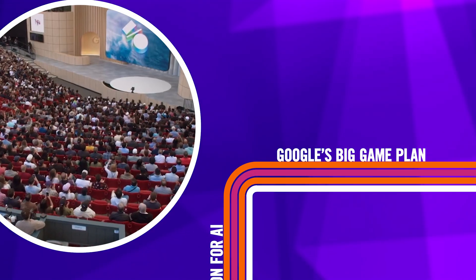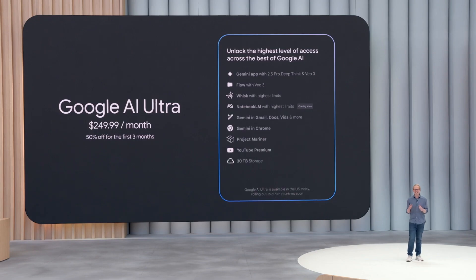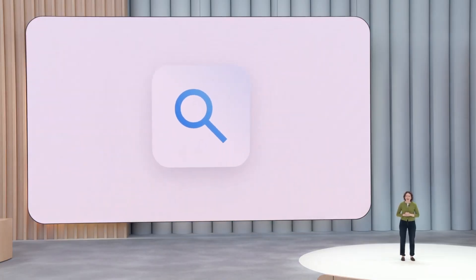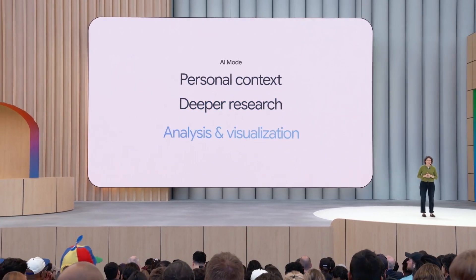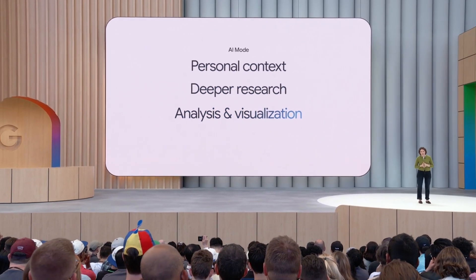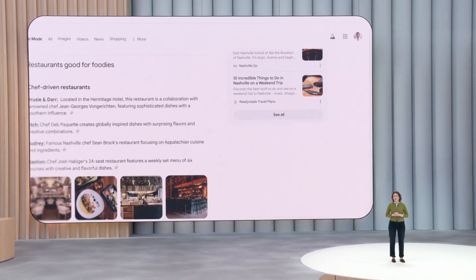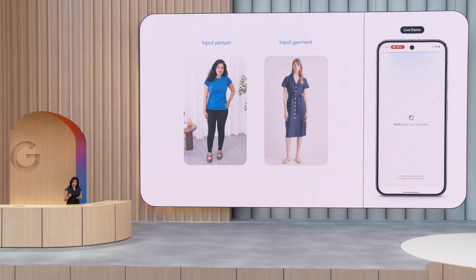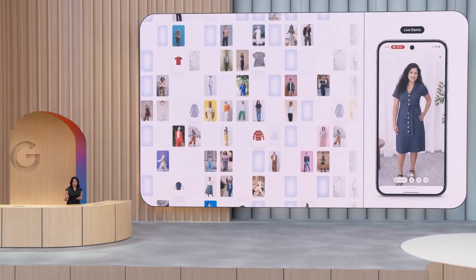In case you missed it, Google I.O. happened earlier this week with a major push by the company into new AI features, upgrades, experiments, and pricey subscriptions. One of the new features is an AI mode chatbot built into search, designed to handle more complex queries than your traditional search. It might, for example, be able to compare multiple cars you're thinking of buying or parse different travel options for your next vacation. AI mode will also be able to show how you might look in a new piece of clothing, although you will have to upload a photo of yourself first.